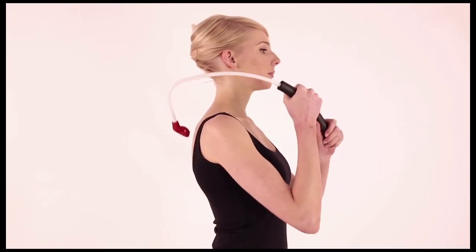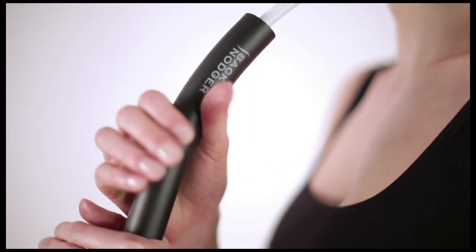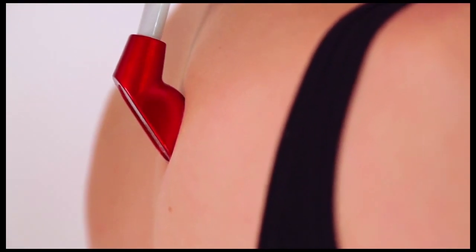For instant relief, simply position the Back Nodger on a tense knot, relax and apply strong pressure into it. With a small targeting head you can apply precise pressure into the centre of a knot and release it, especially in those areas that are hard to reach.